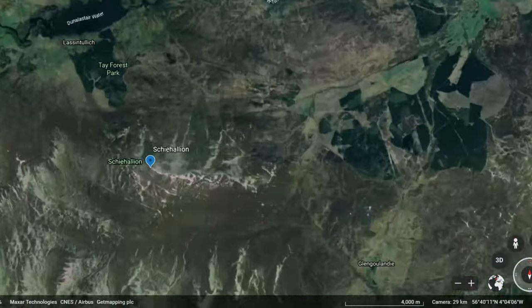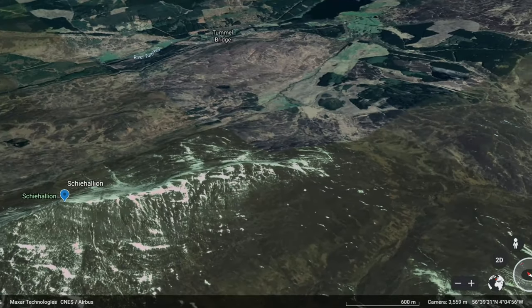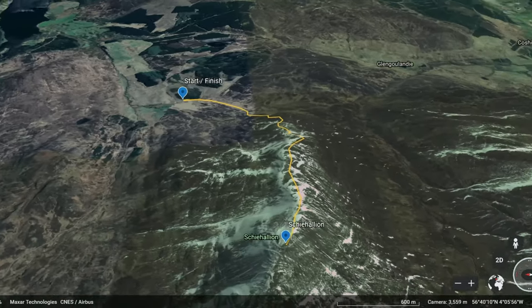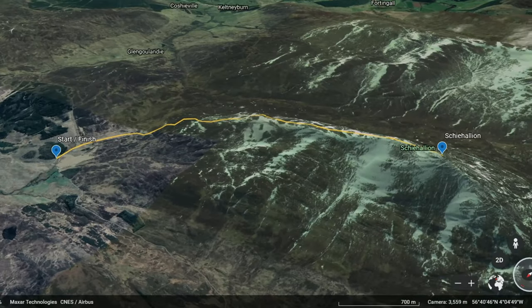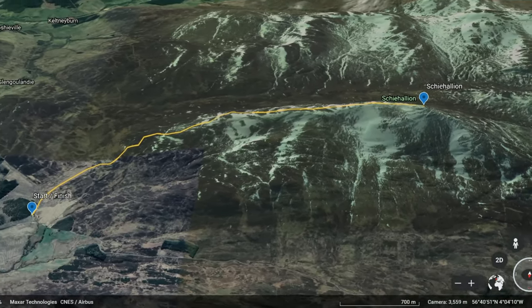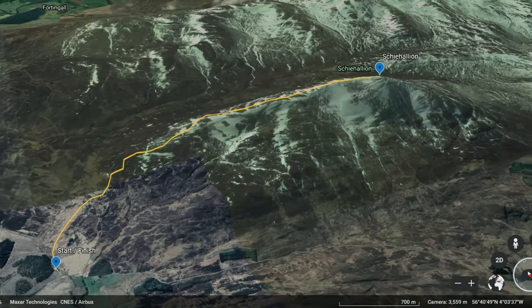The start location for Schiehallion is the Braes of Foss car park and there are people who work there who will turn you away if you don't get down early enough, so if you are planning on doing this one, you need to get there early. Schiehallion is the 58th tallest Munro in Scotland and it lies at an elevation of 1,083 metres. The Walk Highland website suggests it will take between 4-6 hours.